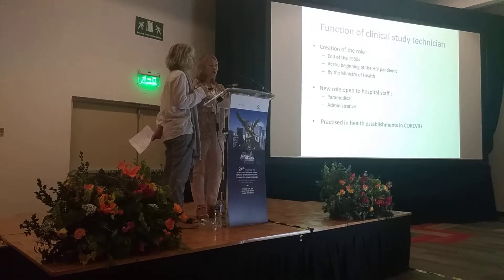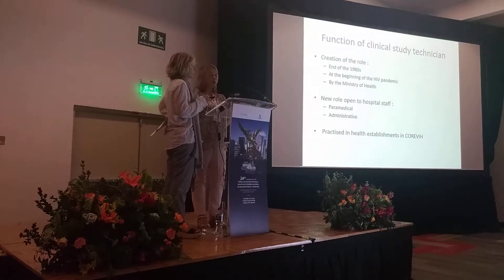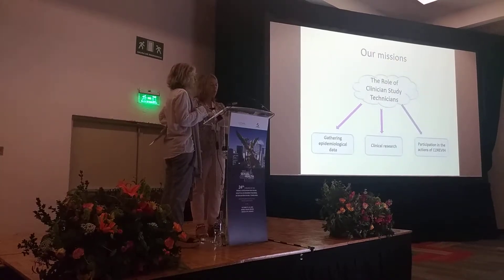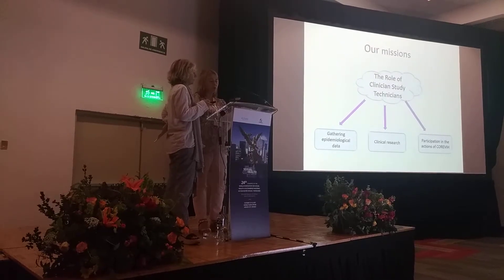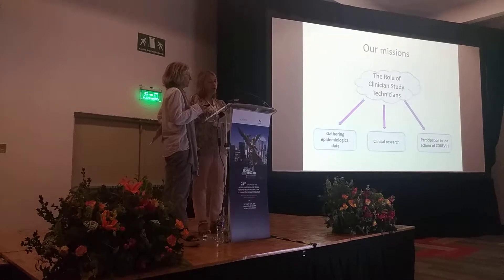We now work in health care structures within the Coriby. We work with doctors, pharmacists, and paramedical or administrative staff in charge of HIV patients. Our task is to collect epidemiological data, to implement clinical research protocols, and to participate in the various sessions set up by our colleagues.